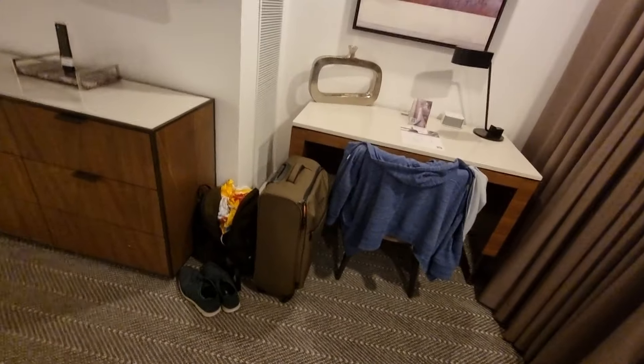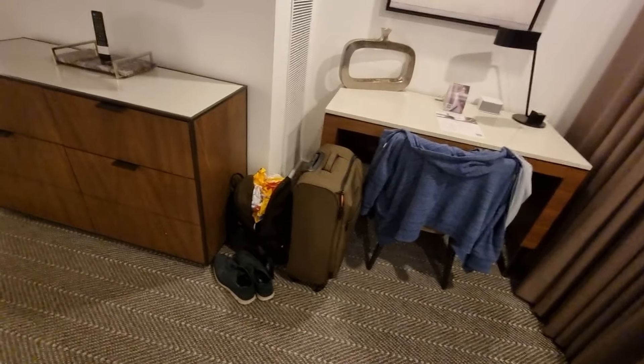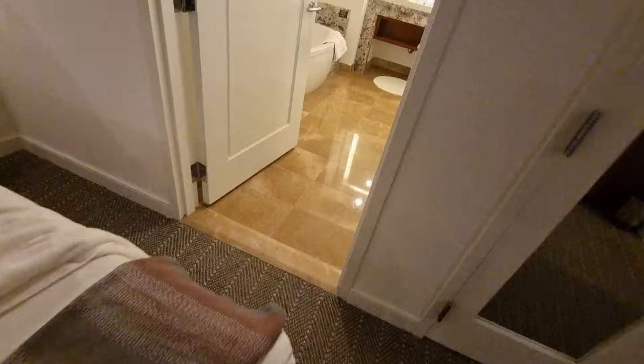My bag — still got that. I've had that like seven years now. It's one of the cheapest bags you could find for your luggage and it still works, so what's the point in changing it?